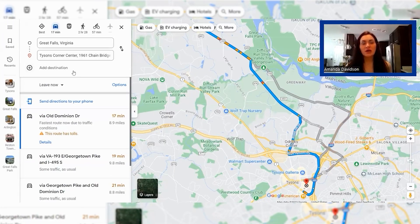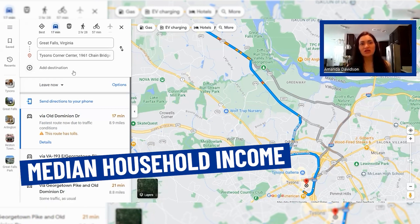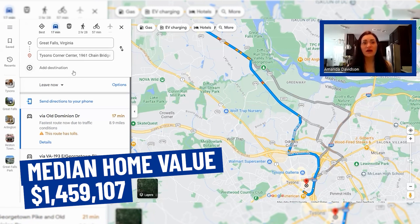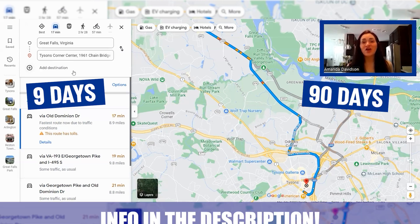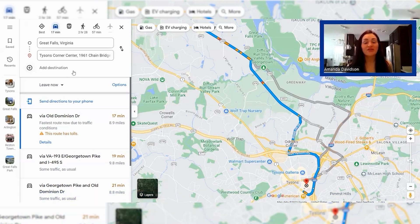That wraps up our Google Maps tour of Great Falls. Great Falls has about 14,793 people, a median household income of $250,001, and a median home value of $1,459,107. If you have any questions about Great Falls, drop a comment below. As always, whether you're moving in nine days or 90 days, give us a call, shoot us a text, send us an email, reach out on social — whatever works for you. We've got your back when you're making that move to Northern Virginia.